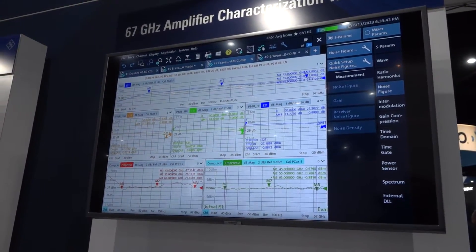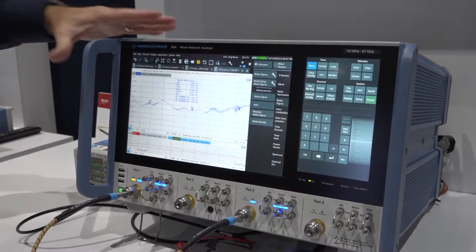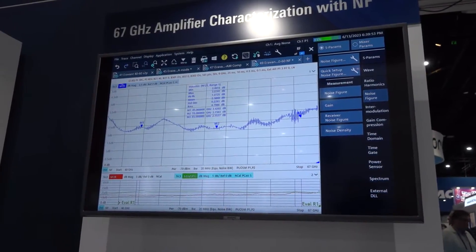Finally, we have a very unique solution for noise figure. We are able to measure noise figure internally all the way up to 67 gigahertz on our ZNA, which is a unique solution in the industry.